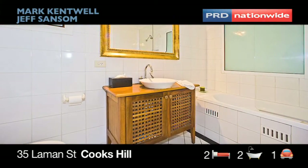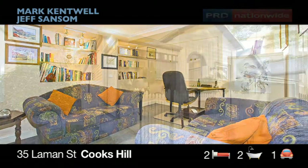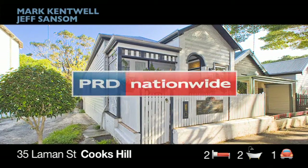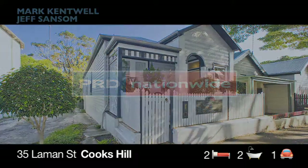Being freestanding with no attached walls, having lockable off-street parking, and bedrooms, living and bathroom all on one level, plus a separate downstairs living area — this is a package that's very hard to go by. Contact your agents Mark Kentwell or Geoff Sansom for more information.